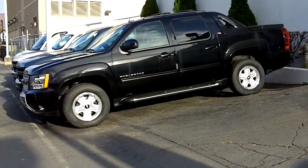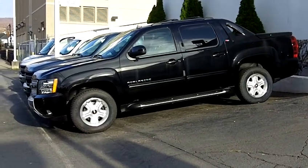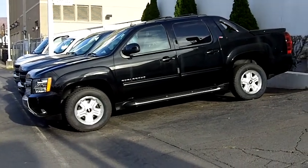Hi Charles, this is Dan at Tom Hesser Chevrolet. I just wanted to send this video to you quick. Thanks for making an appointment with us on Monday.